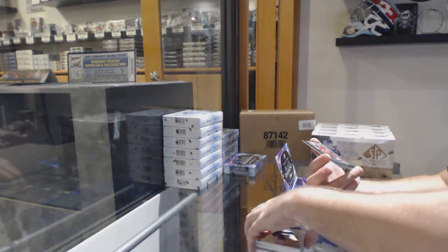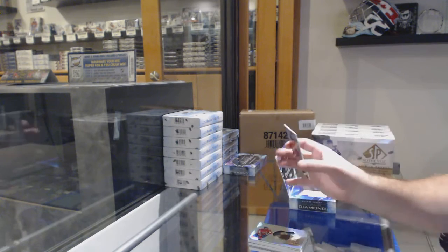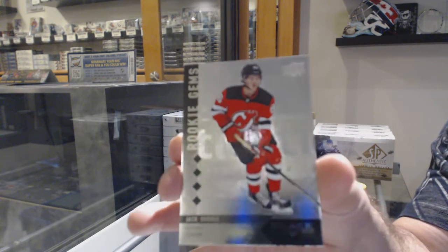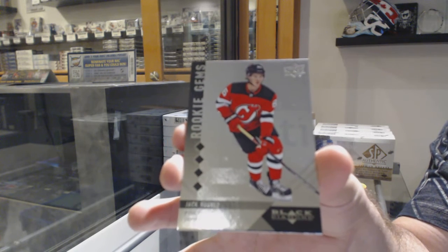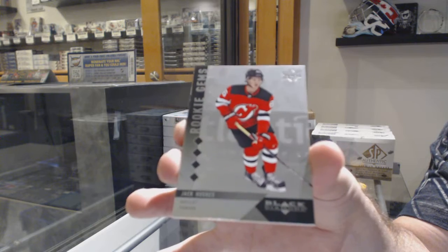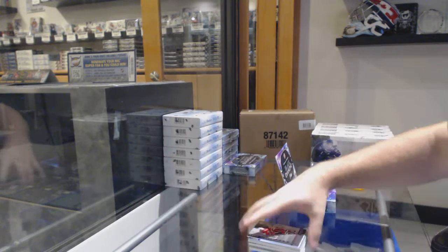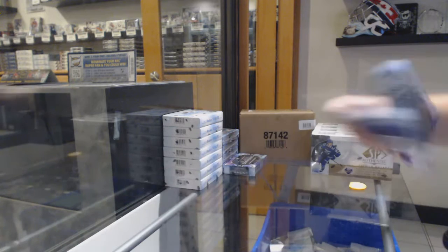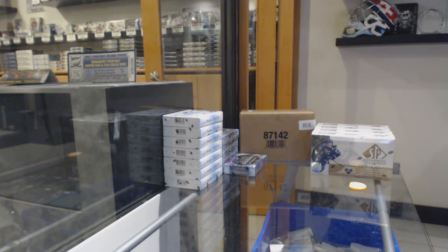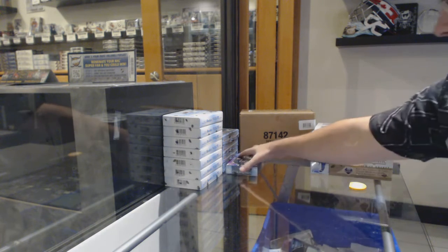And we've got a Rookie Gems quad to 99, Jack Hughes. Two Jack Hughes, both number 299. Solid. I love this stuff.